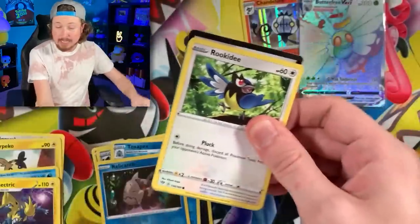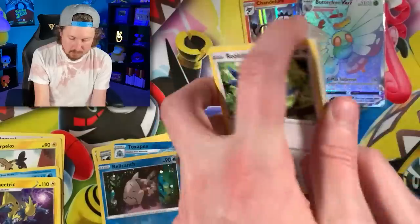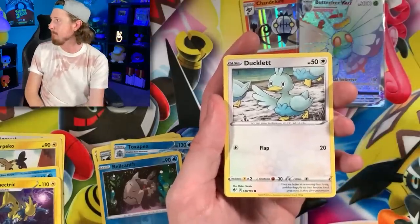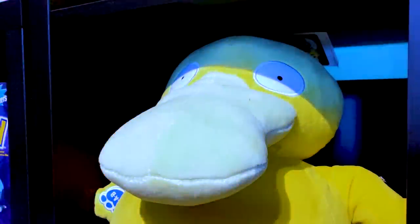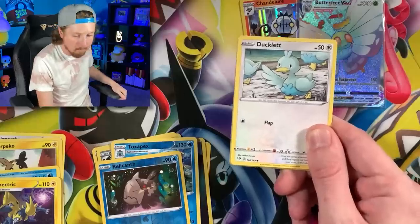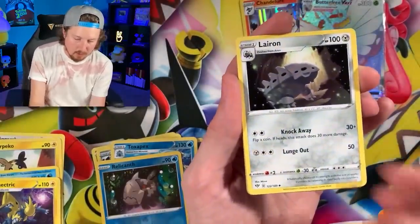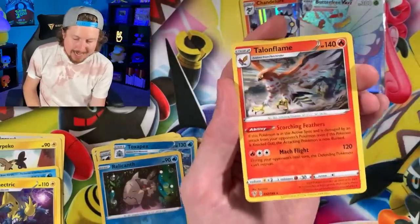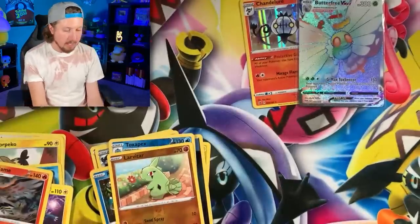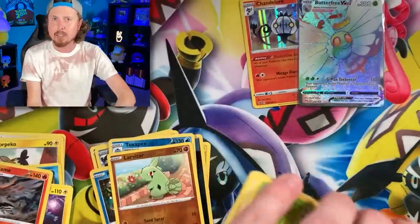We've got Grimmsnarl on the pack artwork. Cyduck, thank you so much for being here today — I always appreciate you. Rookidee, Tyrunt, Jigglypuff, Old Cemetery, Ariados, and a Talonflame for the rare swooping down in our Pokemon opening today. There's the code card. That reminds me of a good lesson — always treat others how you want to be treated.